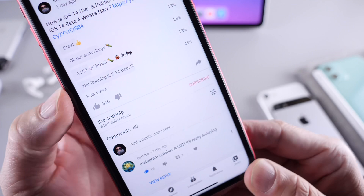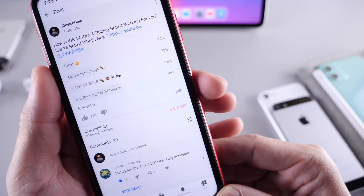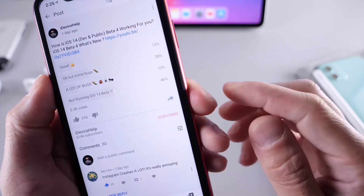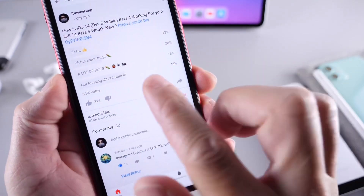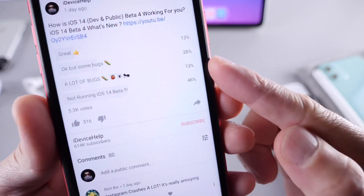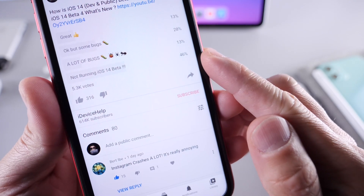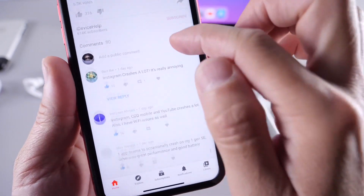We have approximately 5,300 votes. A great experience is at 13%, which is good. Some bugs is at 28% — that's where I'm at right now. Lots of bugs is at 13%, and 46% of you guys, which I'm happy to report, are not running the latest beta.